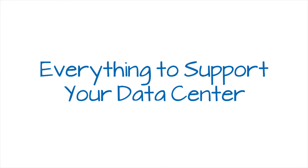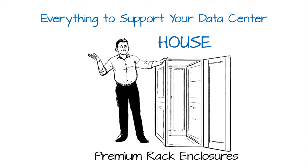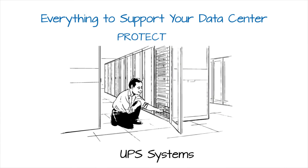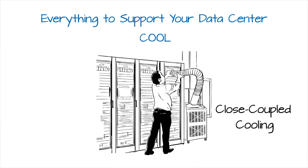With Triplight, you get everything you need to support your data center. House your equipment with premium rack enclosures. Power your servers with rack PDUs and transfer switches. Protect your data and servers with highly efficient UPS systems. Cool your equipment with close coupled cooling units.